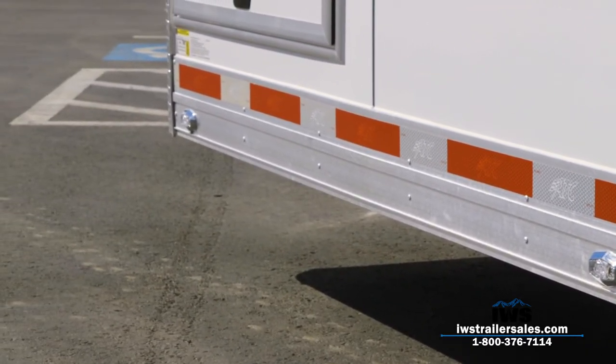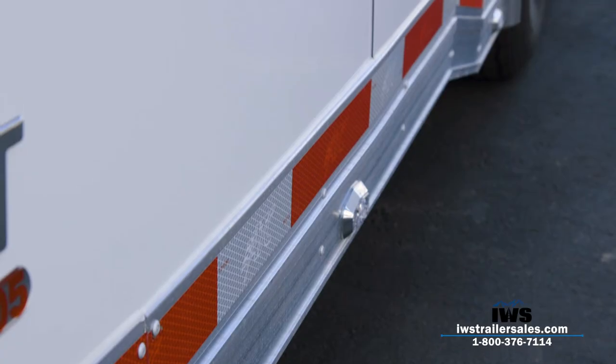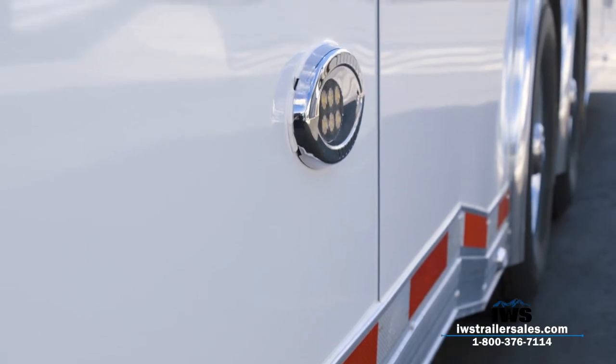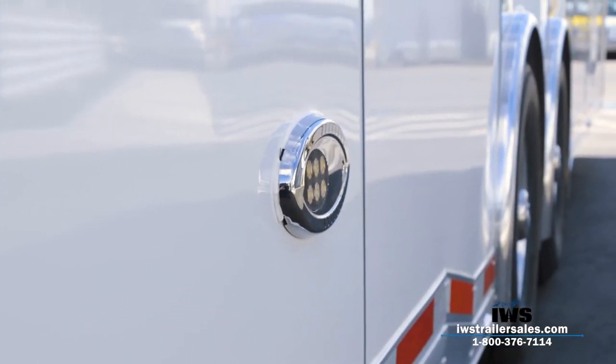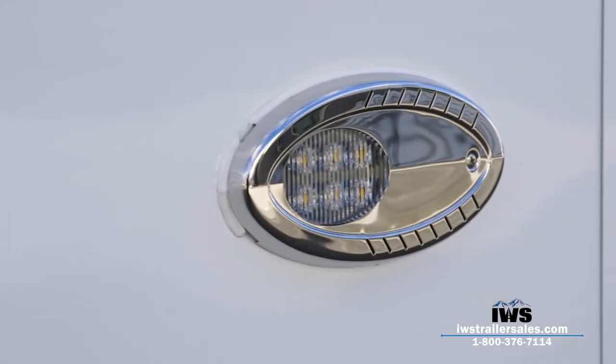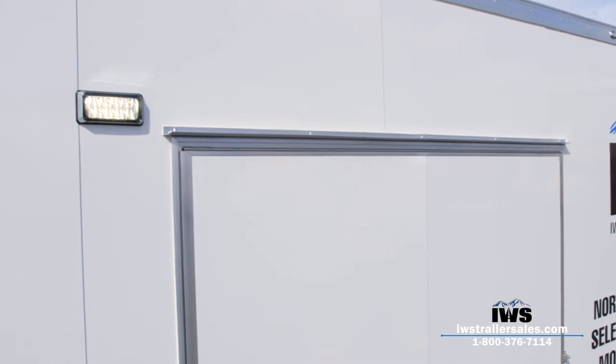The extra height also helps if you want to transport a pickup inside. Here you can see we've installed optional LED alley lights, so when you're backing up the trailer those lights come on and help you see. Here's another shot of the exterior scene light.